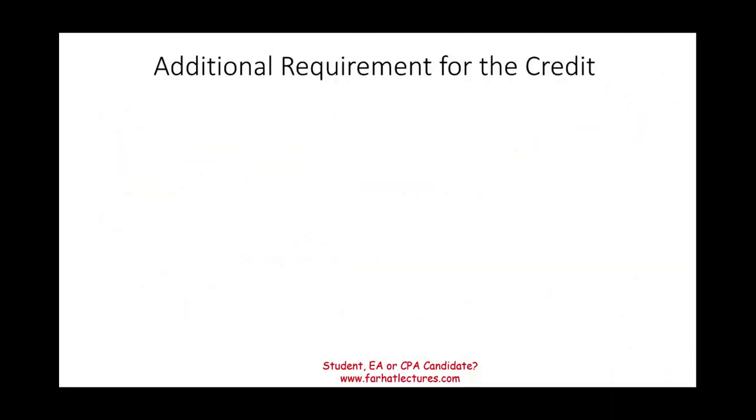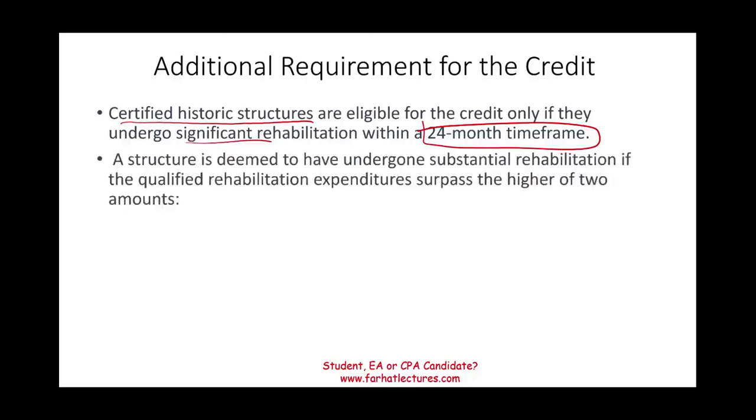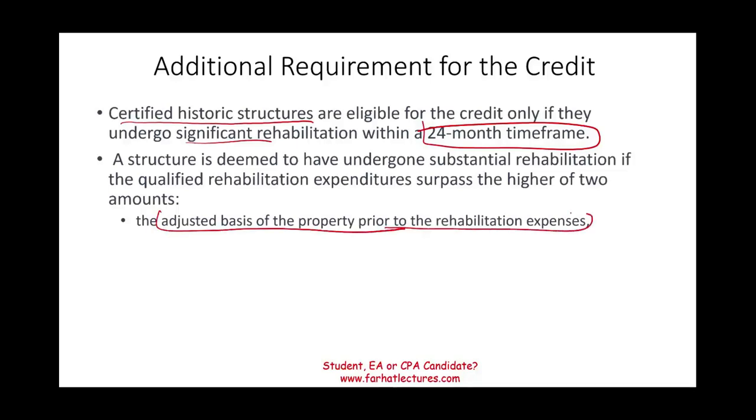Some additional requirements: you have to finish the work within 24 months. For a certified historic structure you have to finish the significant amount of work in 24 months. You also have to spend the greater of two amounts: either the adjusted basis of the property prior to the rehab expense, or more than $5,000 — which is easy to surpass.